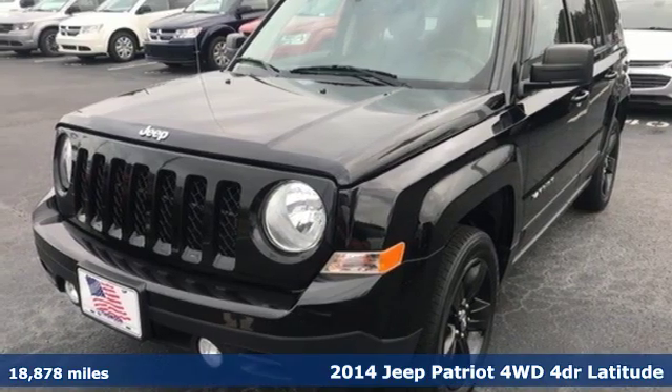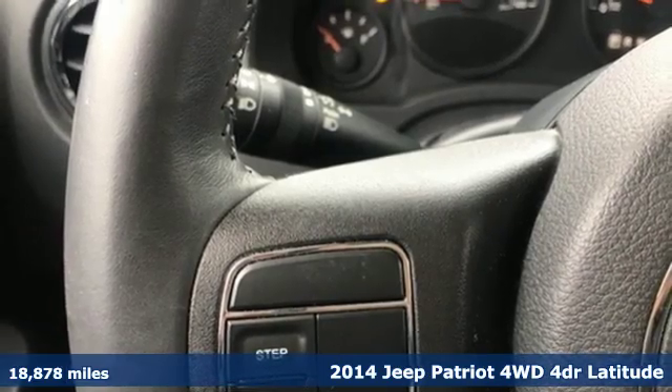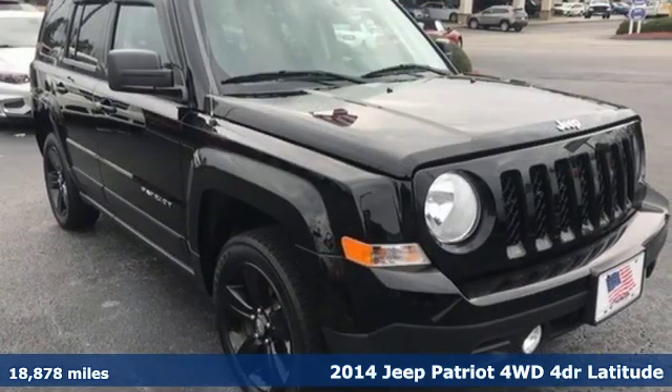It's a 2014 Jeep Patriot. This is an SUV with a restless spirit for adventure and fun. It's well equipped with the features you need.